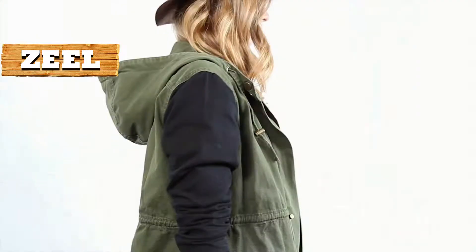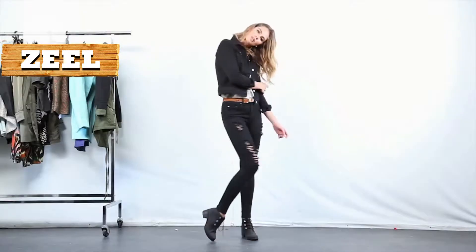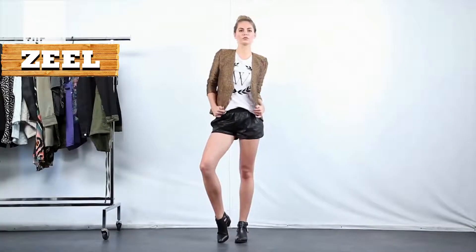Four essential jackets for your winter wardrobe: the anorak, the denim jacket, the dress coat, and the blazer.